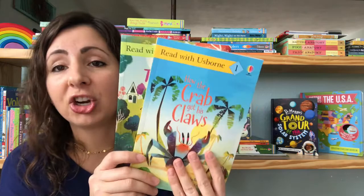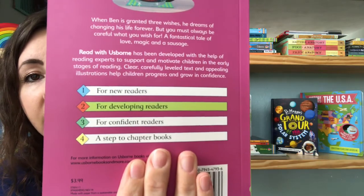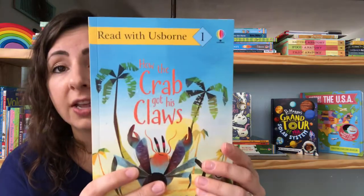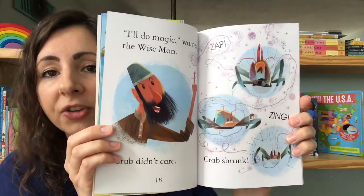I want to show you a couple of our newest Read with Usborne books. These are our leveled readers — there are four in total for different stages of learning to read. Here's one of our level one readers: How the Crab Got His Claws. As you can see, there's not a ton of text on each page, so it's not overwhelming. Lots of great illustrations. These are a great starter book.